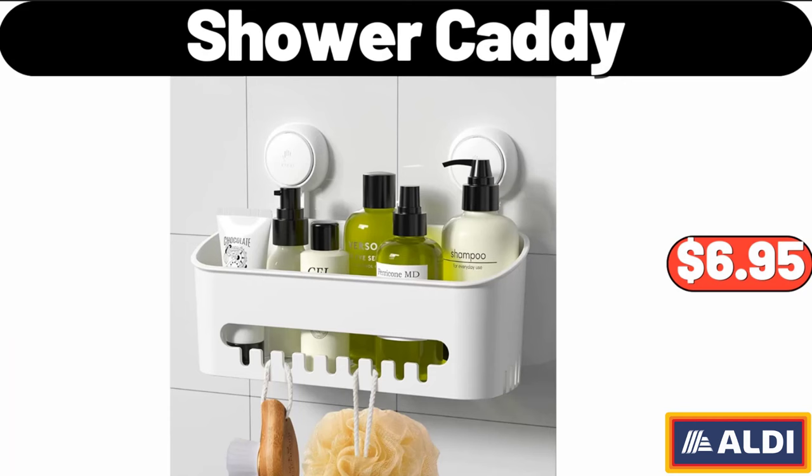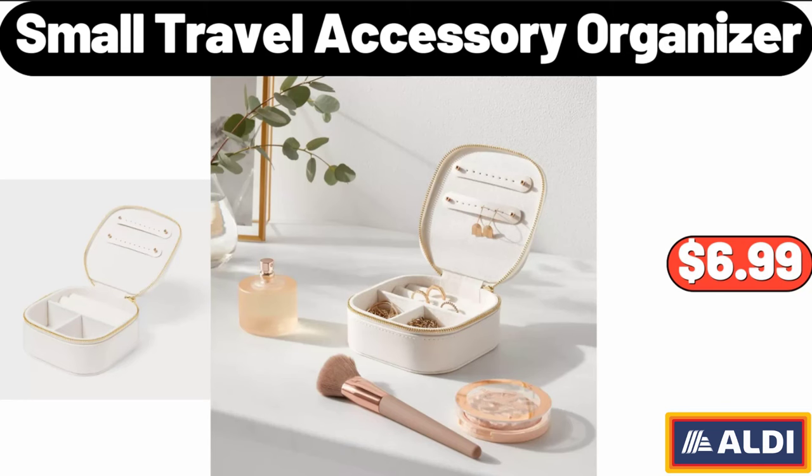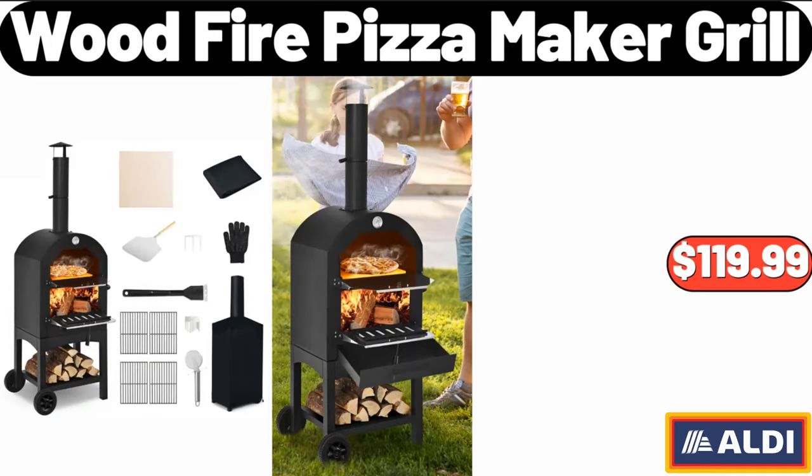Shower Caddy, $6.95. Organizers and Storage Bags for Clothes 3-Pack, $11.99. Small Travel Accessory Organizer, $6.99. Wood-Fire Pizza Maker Grill, $119.99.